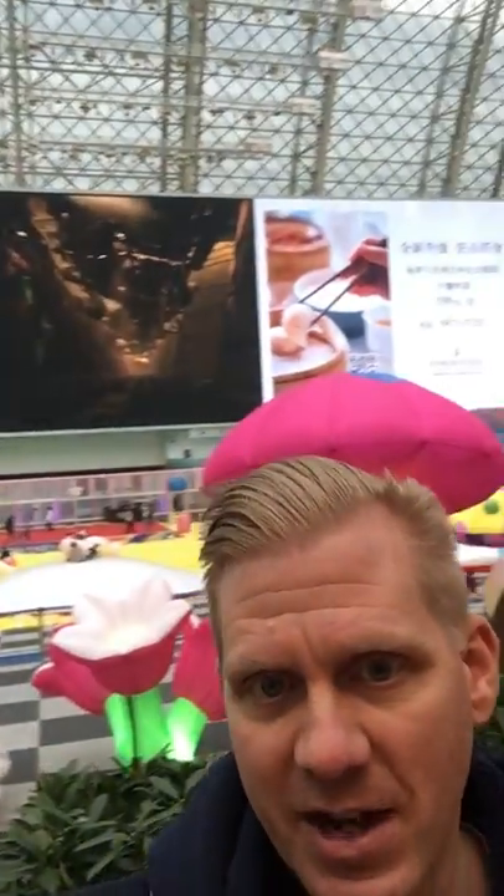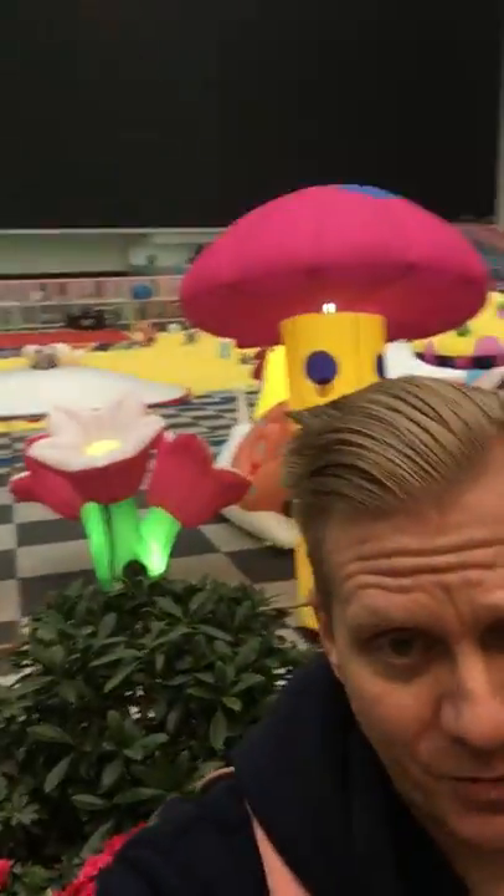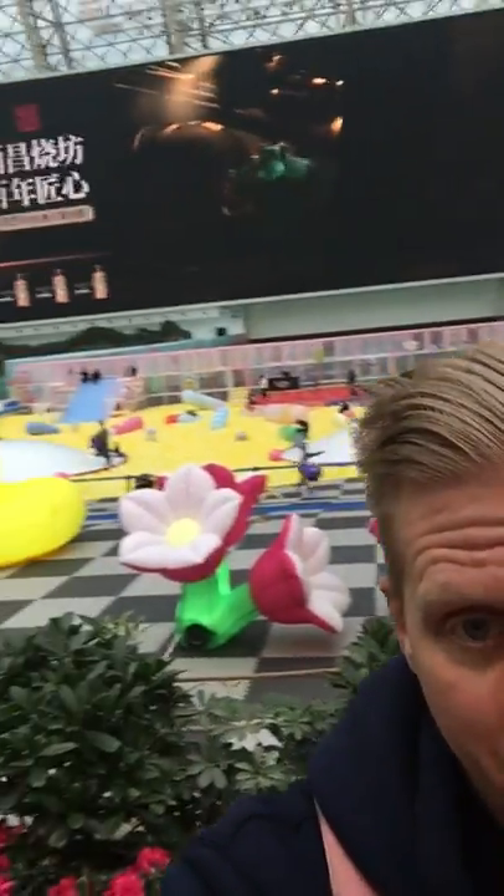I have another video on the Global Center in my list — you should go check that out if you want to see what the mall is like in the Global Center. But today, they have this big TV screen playing Monsters, Inc. for kids, and a large ball pit. There are some slides over here, and they've got a bunch of inflatable light mushrooms and flowers and stuff. It's just really cool to see.